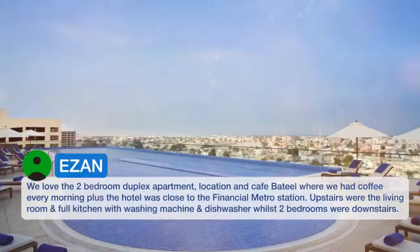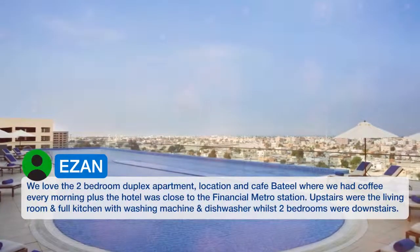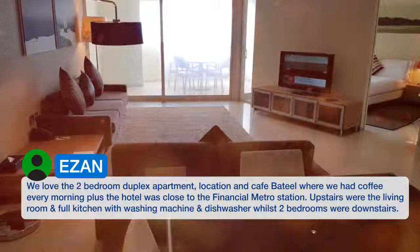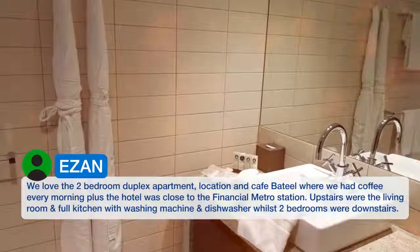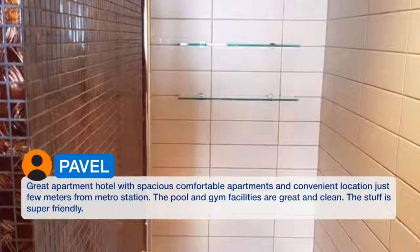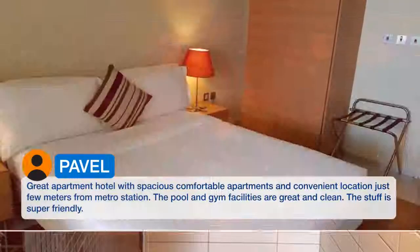We love the two-bedroom duplex apartment, location and Café Baetil where we had coffee every morning, plus the hotel was close to the Financial metro station. Upstairs were the living room and full kitchen with washing machine and dishwasher, whilst the two bedrooms were downstairs. Great apartment hotel with spacious, comfortable apartments and a convenient location just a few meters from the metro station.